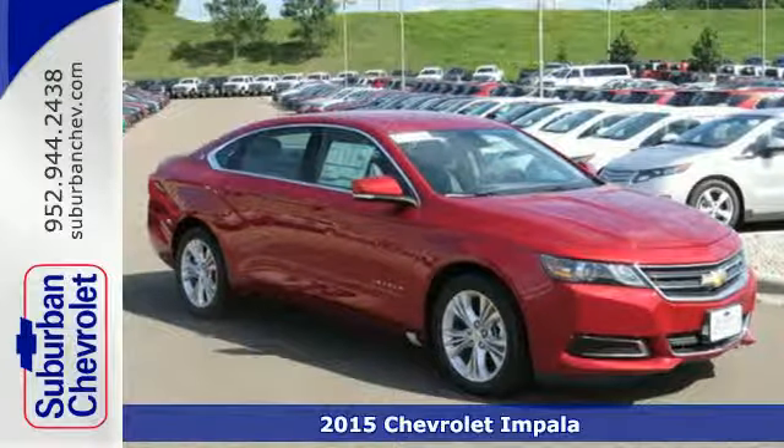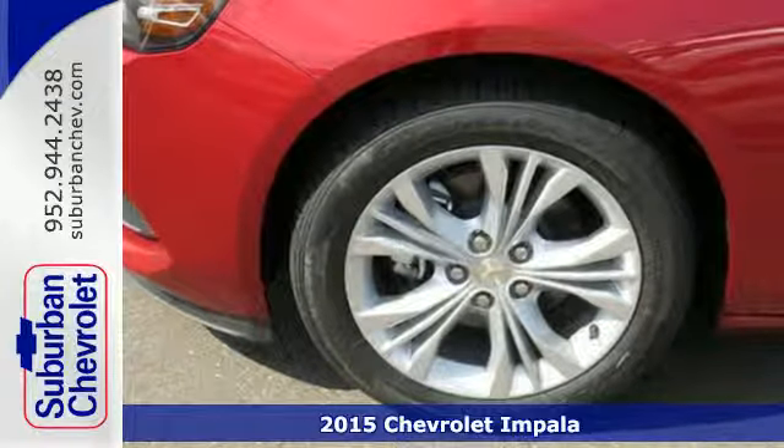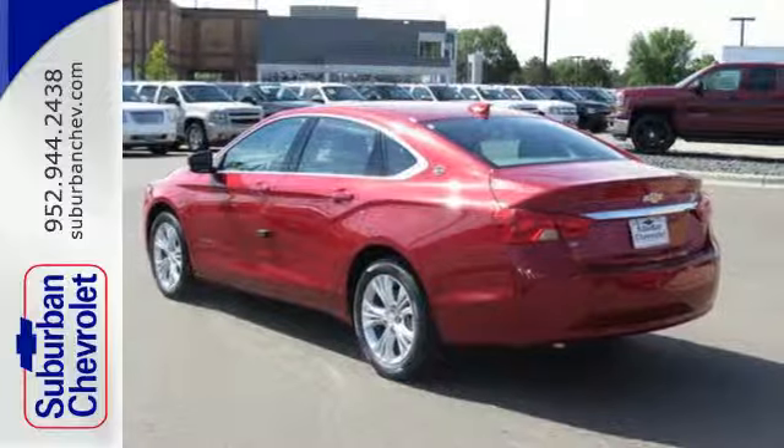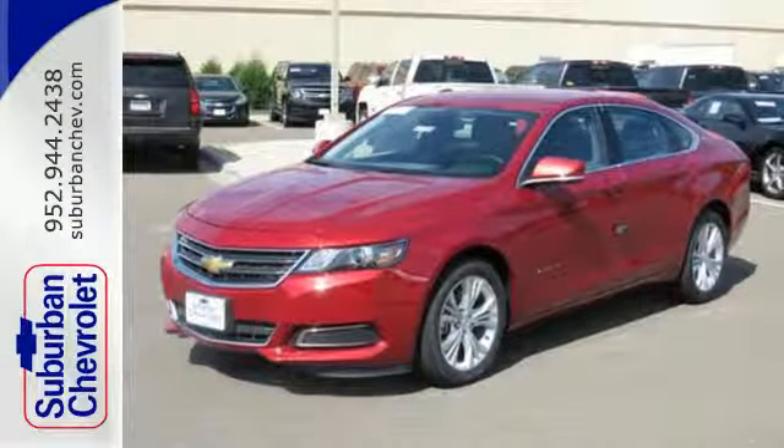Here's a 2015 Chevrolet Impala. You'll find a balanced combination of impressive handling and comfort in this handsomely sculpted Impala. Stability and traction control along with fully automatic headlights keep you safe on the road.